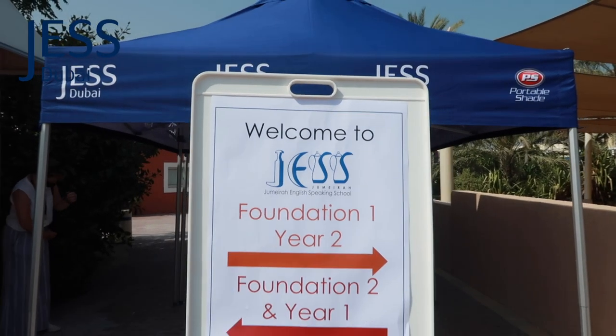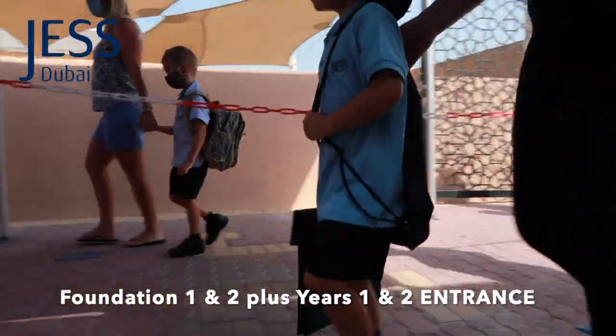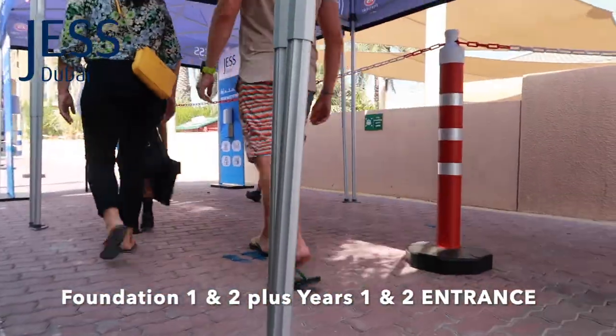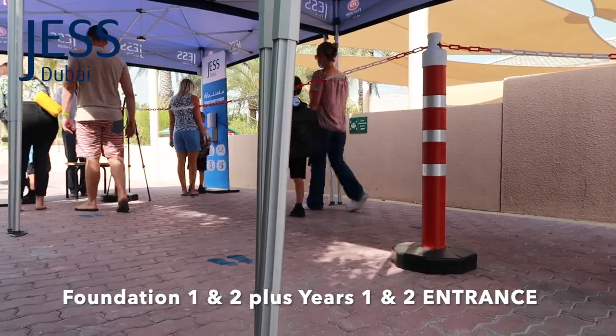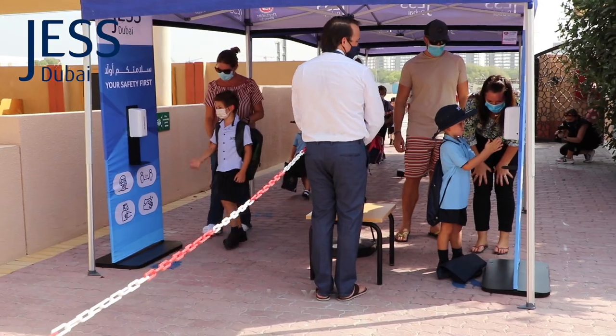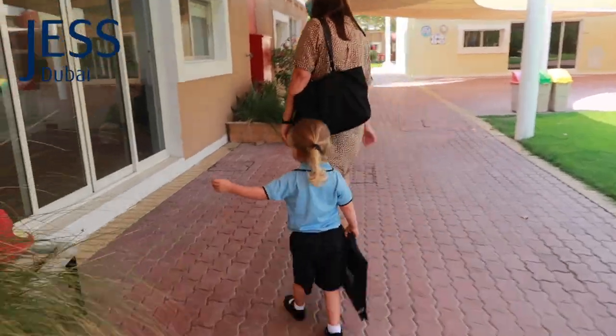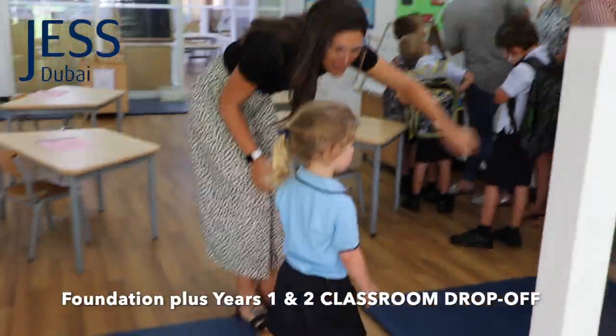Foundation one to year two children will enter the school site through the foundation gate entrance. They'll come in through two separate channels accompanied by their parents, where their temperatures will be checked by the thermal scanner. They'll sanitize their hands and parents will be able to take their children to the classroom where they will drop their children off and the member of staff will take over.